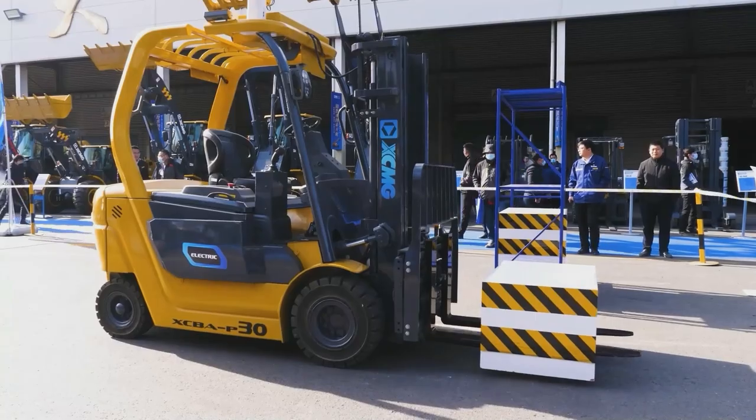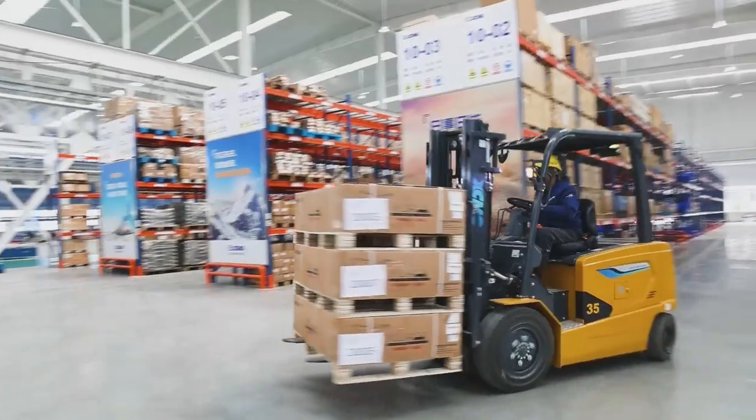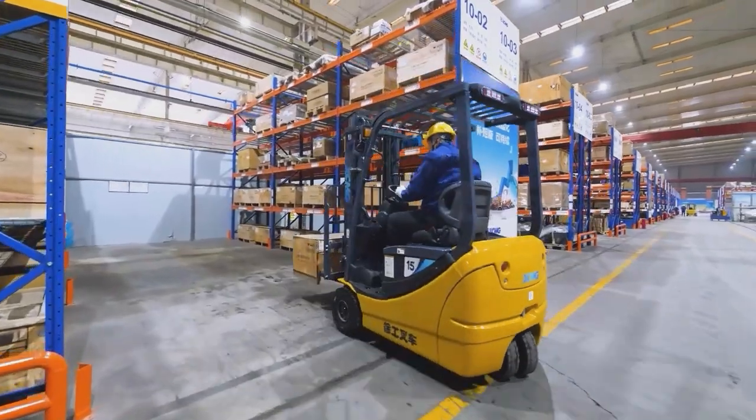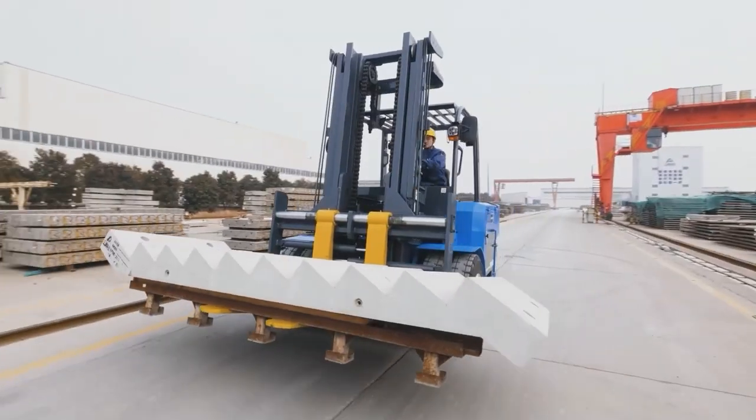Incorporated with new energy and AI technology, XCMG forklifts are now becoming a rising star in the industry by improving the material handling efficiency to a new standard.